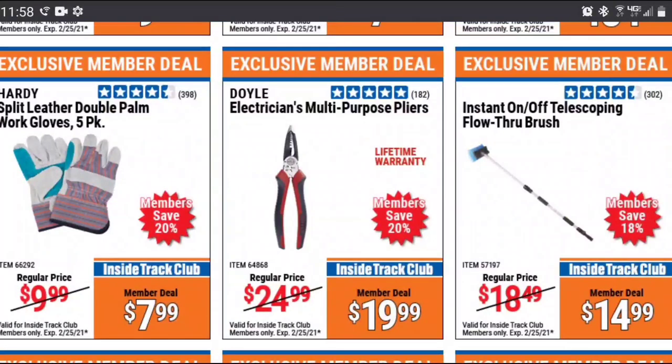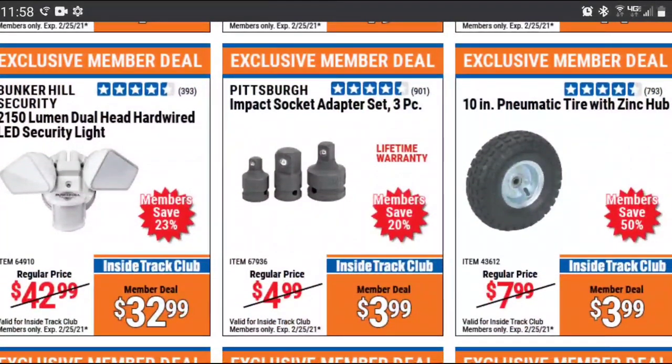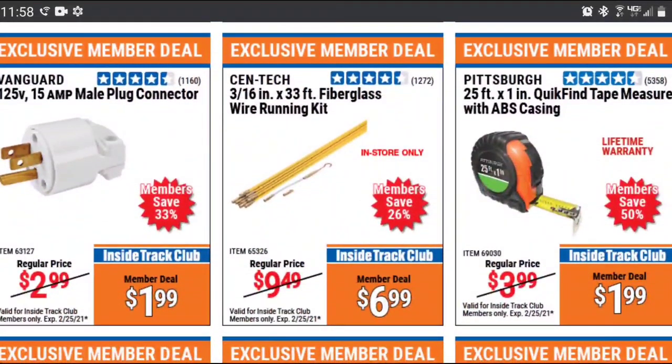I'd love to hear if anybody has experience with these Doyle electrician supplies. I have a pair from Milwaukee that I love — great for stripping Romex, great for residential work. If you have experience with those, leave a comment down below. And that goes for anybody: if you have experience with a tool that you think is stellar or terrible, leave a comment. There's no way I can know about all of these tools — I just try to give you insight on the ones I've used.